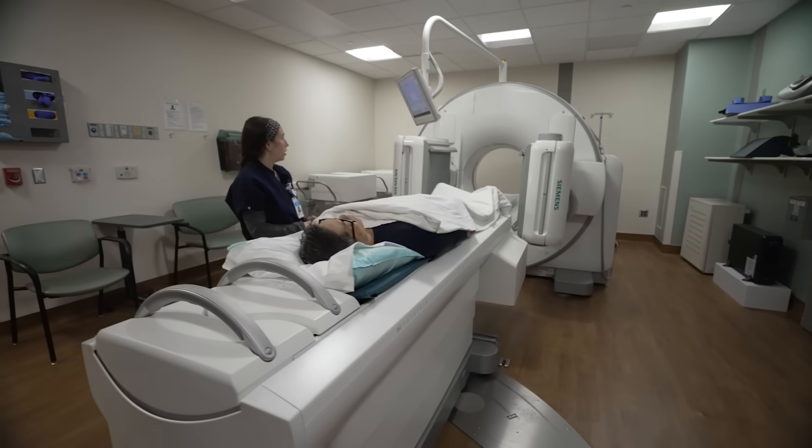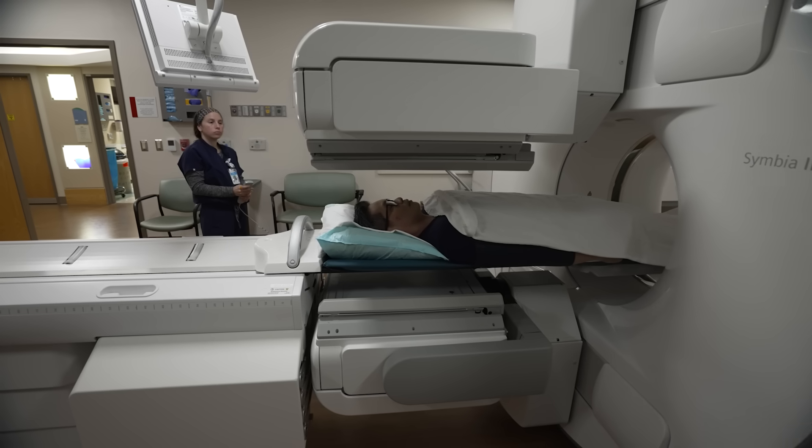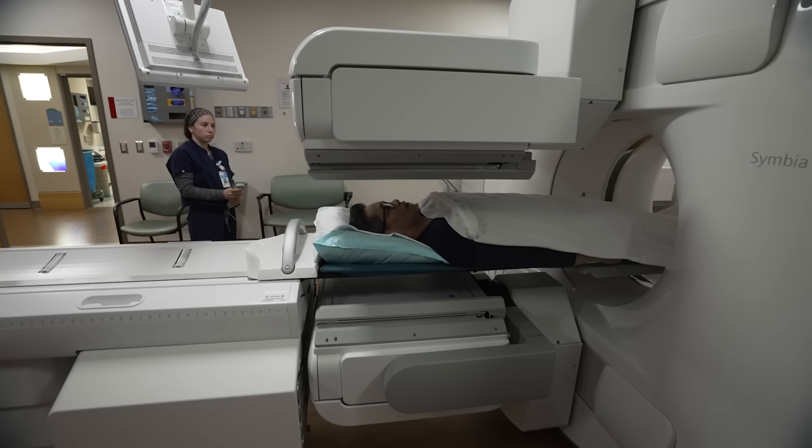Our team is at the forefront of genitourinary cancer imaging, and whether they're collaborating with the ACR on providing guidelines or rolling out new innovative imaging here at Carolina, they're doing incredible things to advance health care and research for our patients.